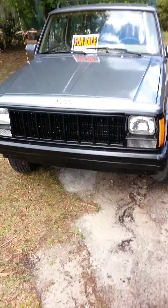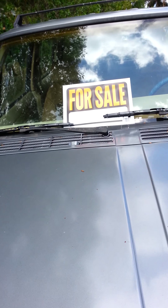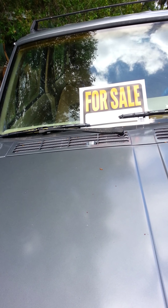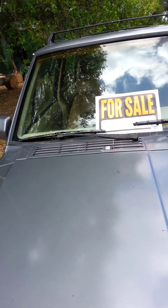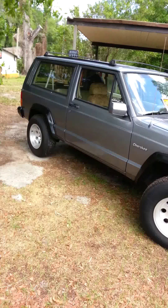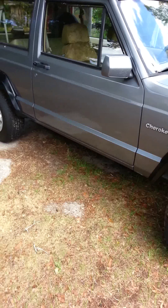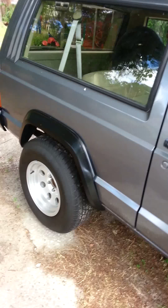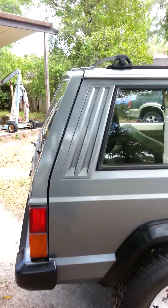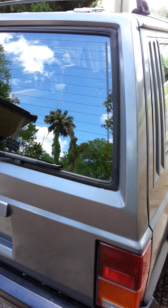This is Mike's 1994 Jeep Cherokee. This thing has got the straight six high output. It's a two-door model. You can see it's got the mud guards. Brand new paint job.